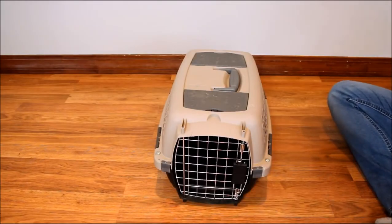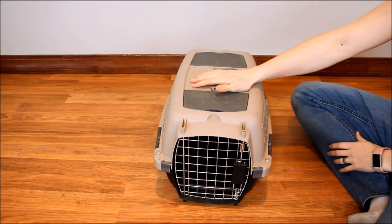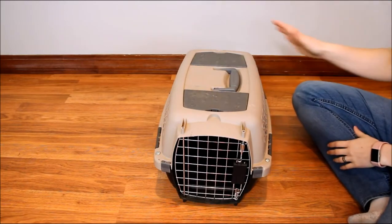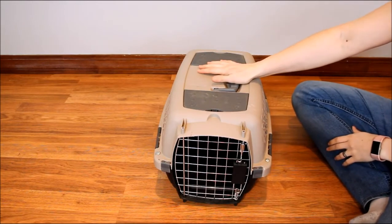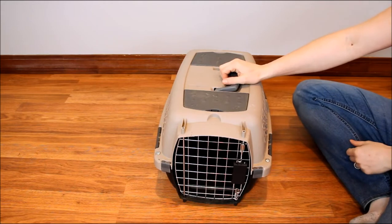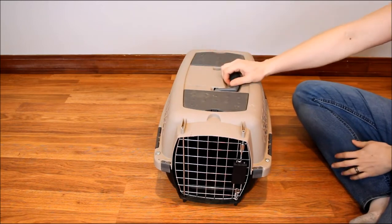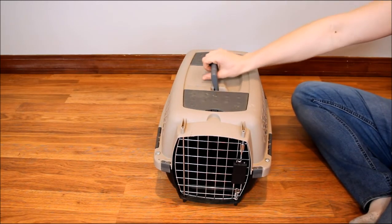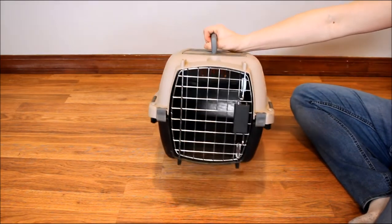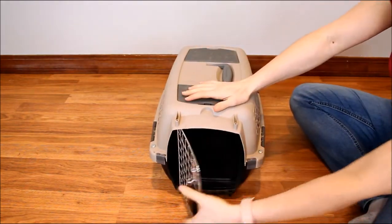The Aspen Pet Porter Carrier is pretty standard as far as small plastic carriers go. This one holds up to 20 pounds. It's $33.96 on Amazon right now. It is available in 10 color options and for dogs weighing up to 90 pounds, so this is really a good option for all sized dogs. It does have a plastic shell and then the metal door.